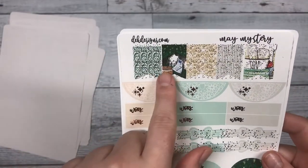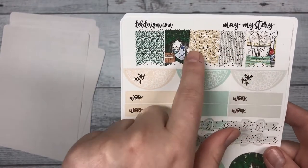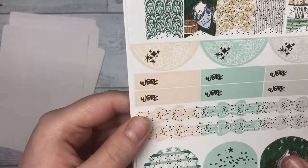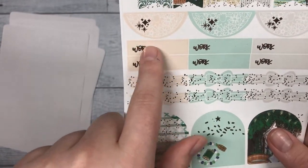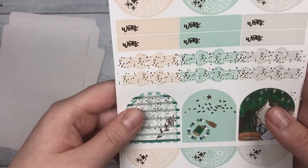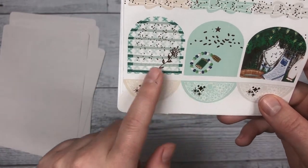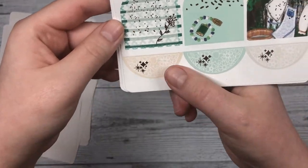Next we have our flags at the top that feature the cleaning artwork as well as some different patterns that match with the kit, scallop stickers, and six work stickers that you can use during the week. There are also some bow stickers, and we added more arches below that should look pretty neat with the kit, and then scallops.